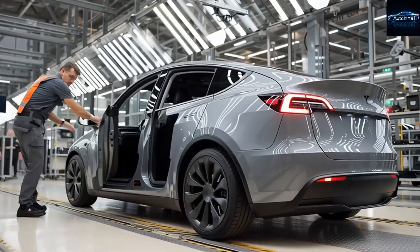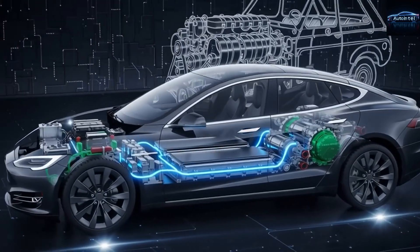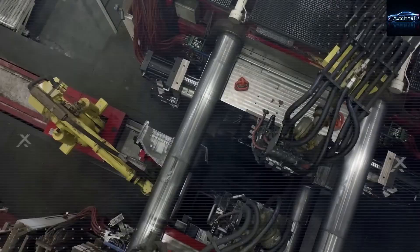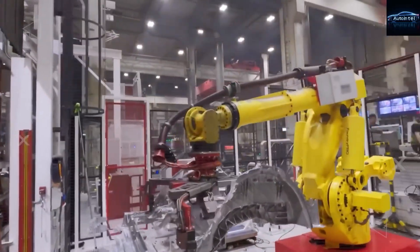Imagine this: the year is 2027. You are gliding silently through the neon-lit streets of a city that never sleeps. No engine roar, no exhaust fumes, just pure electric torque pushing you forward at the touch of a pedal. Your car? The brand new Tesla Model 2 — the $25,000 electric vehicle that finally made Tesla ownership real for millions of everyday people.